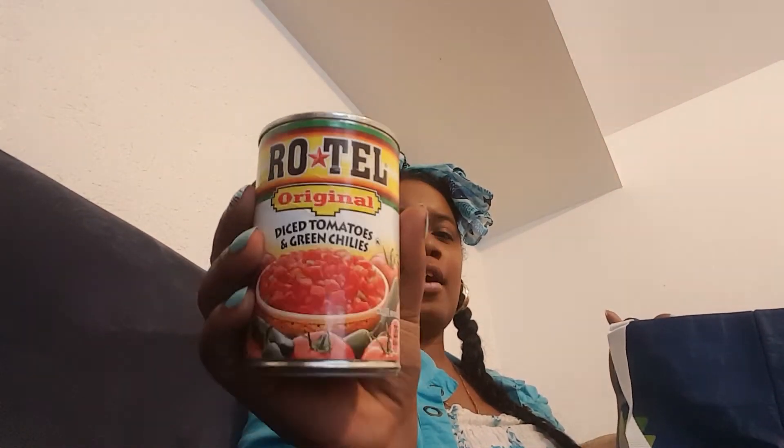I was like, oh, we have to throw that away. We got some Rotel Original — you guys, I put this in everything. If you see this at your Dollar Tree, pick it up, because at my grocery store it's usually a dollar fifty or a dollar thirty. I put it with the chicken, in my nachos, in my macaroni and cheese — I put it in anything, honey, it makes it taste good.